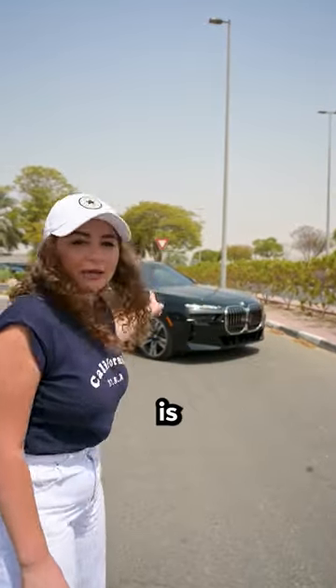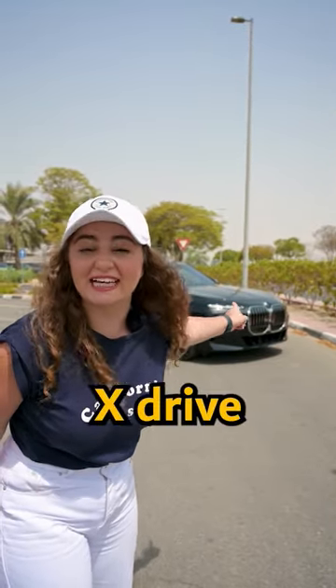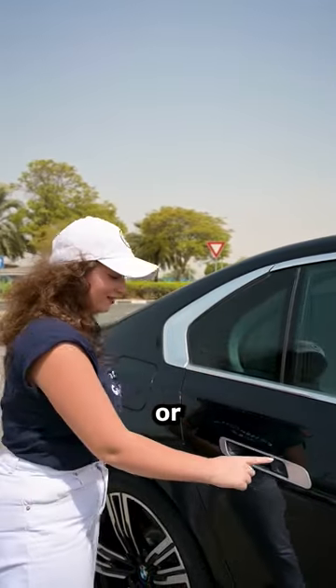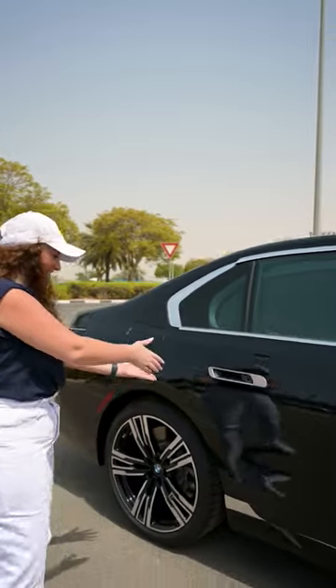Hey guys, behind me is the BMW 760i X-Drive. This car is WOW! Come with me to show you the magic. You can open the door manually or like this.